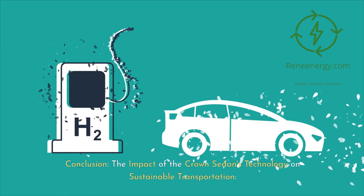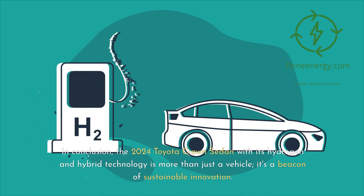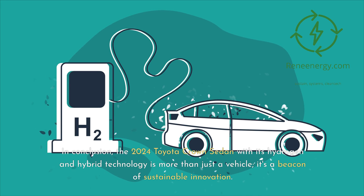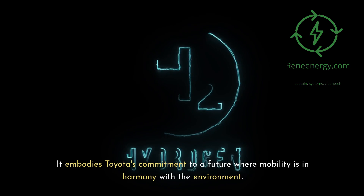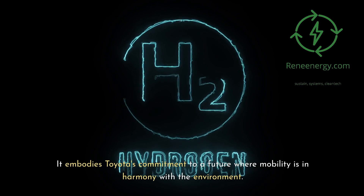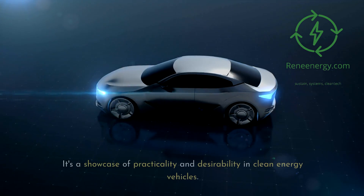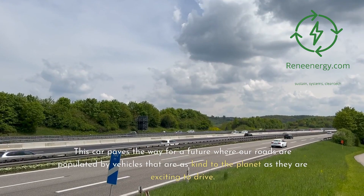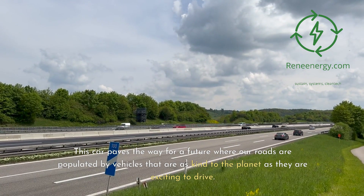In conclusion, the 2024 Toyota Crown sedan, with its hydrogen and hybrid technology, is more than just a vehicle — it's a beacon of sustainable innovation. It embodies Toyota's commitment to a future where mobility is in harmony with the environment. The integration of hydrogen fuel cell and hybrid technologies in the Crown sedan is not just an environmental statement; it's a showcase of practicality and desirability in clean energy vehicles, paving the way for roads populated by vehicles that are as kind to the planet as they are exciting to drive.